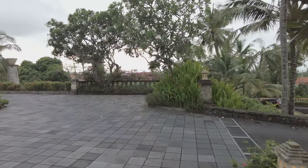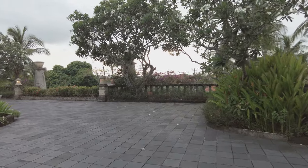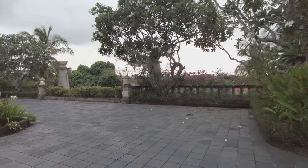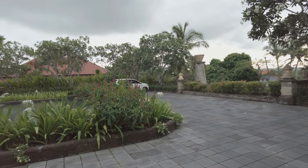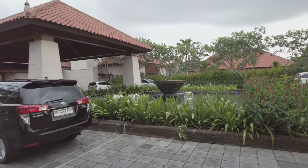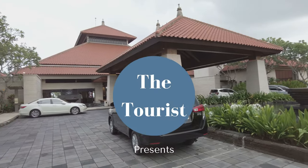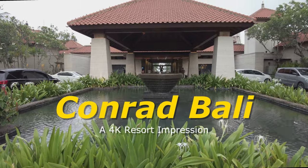Conrad is Hilton's premium brand, but the room rates here are considerably lower than other premium properties in the area. I read positive recent reviews, but some of the older reviews noted poor service and subpar facilities. Given my tempered expectations, I was pleasantly surprised. Come inside with me and I'll explain why.